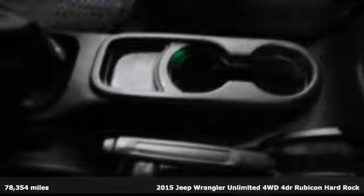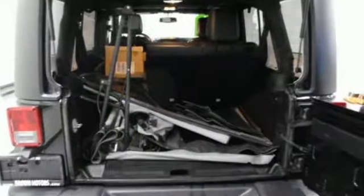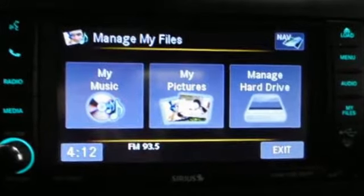It comes with all the amenities you need: manual transmission, front heated leather bucket seats, streaming audio, auto dimming rear view mirror, and leather steering wheel.